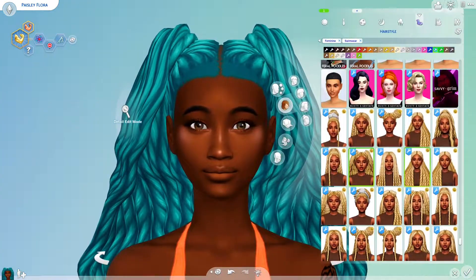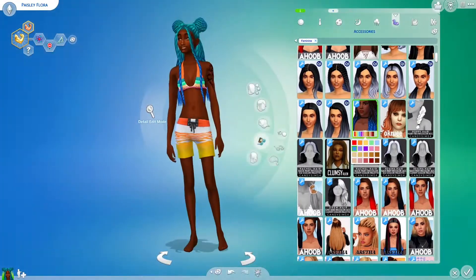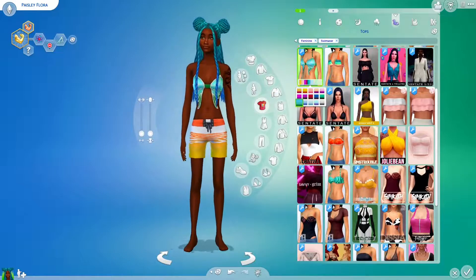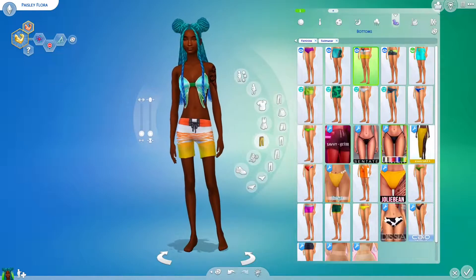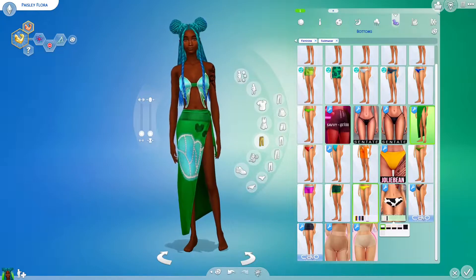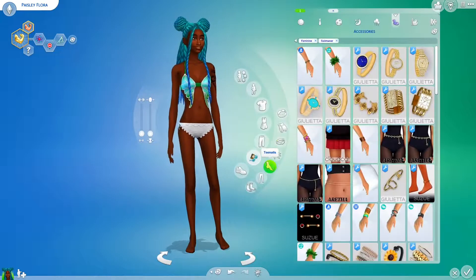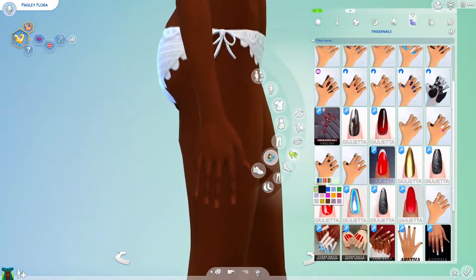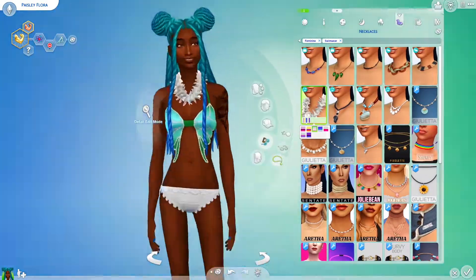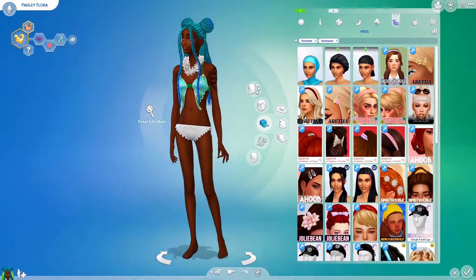Moving on to swimwear, which is really basic for me since I don't take my Sims swimming often. Though now thinking about it, Pisces is a water sign, so I probably should have put more thought into the bathing suit. I had a custom content butterfly bikini top, so I added that, but used in-game bottoms. I also ended up adding a lei, and that was really it for Pisces's swimwear.